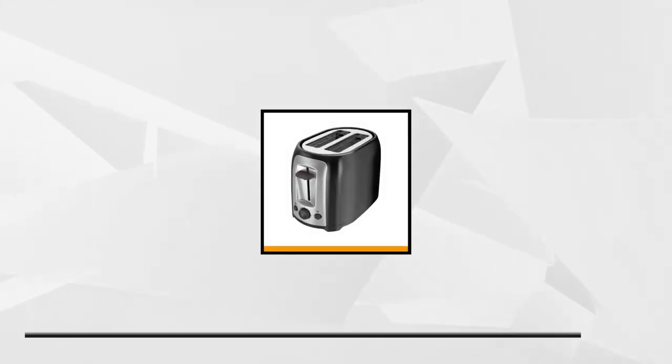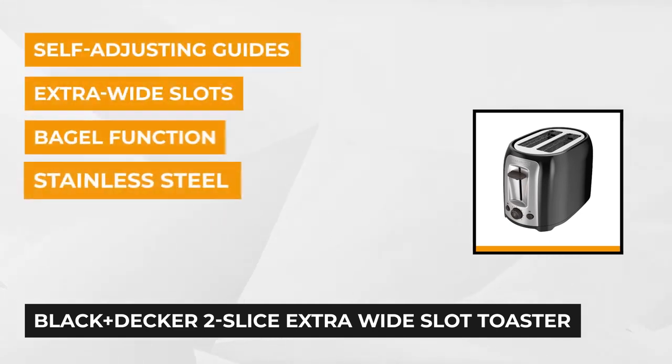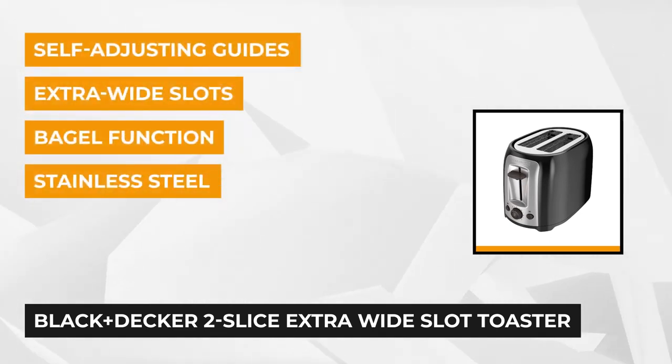At number one is the Black & Decker 2 Slice Extra Wide Slot Toaster. It comes in dimensions of 11 by 6 by 7 inches and weighs five and a half pounds.